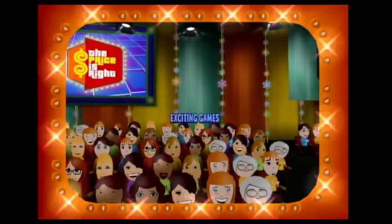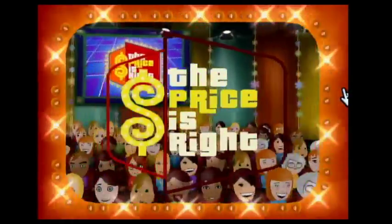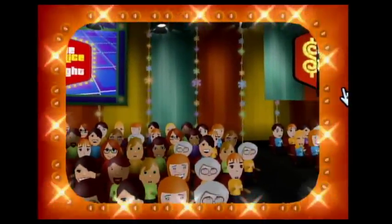Here it comes from the Bob Barker Studio at CBS in Hollywood — television's most exciting hour of fantastic prizes, the fabulous 60-minute Price is Right.